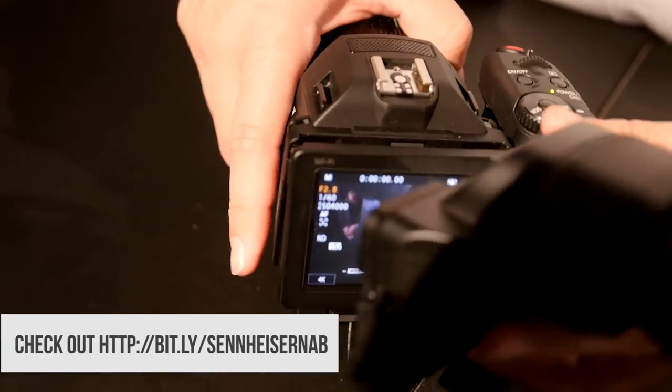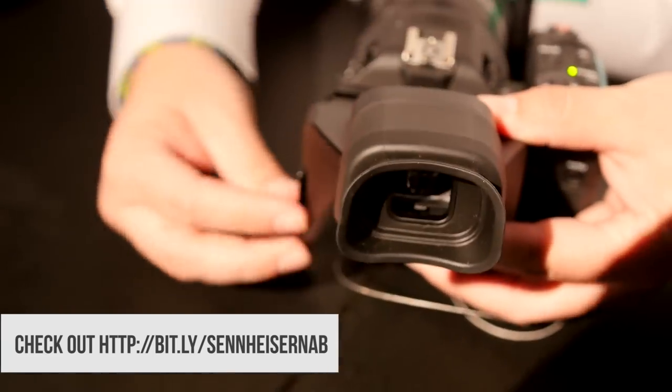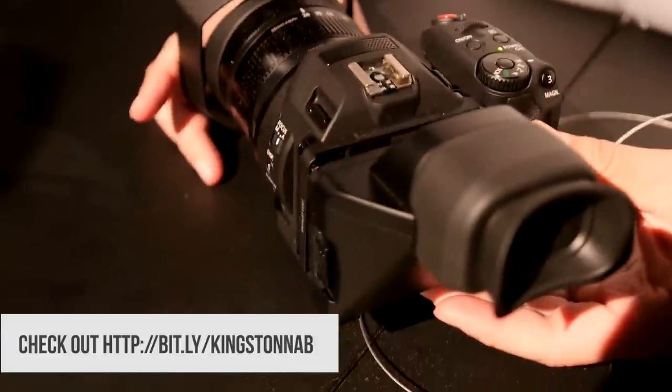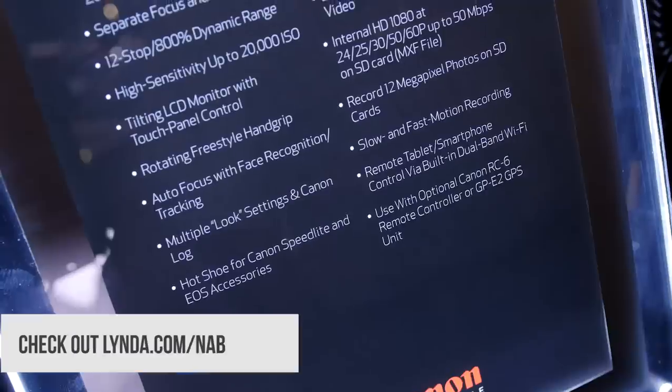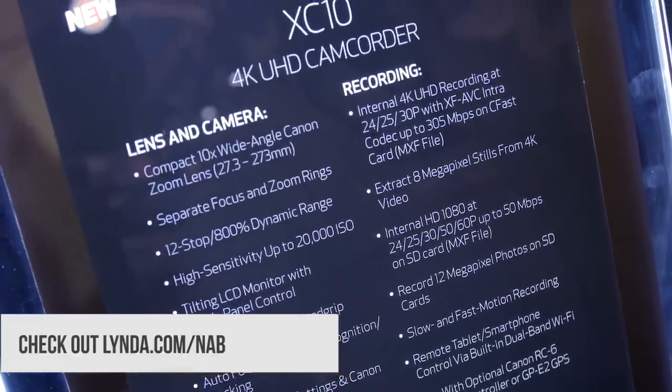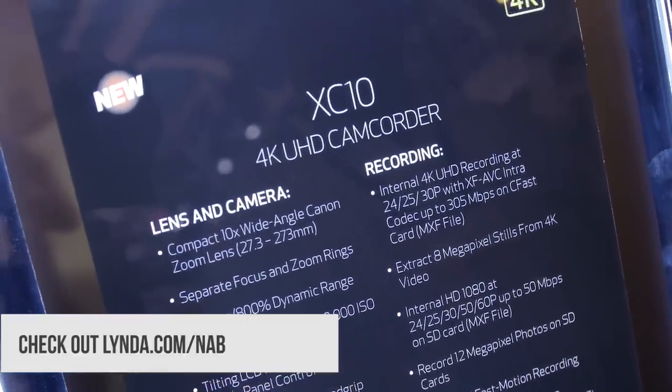Thank you to Sennheiser for sending us here this year. Check out bit.ly/SennheiserNAB for all their new releases. Also, Kingston SD cards for all your personal and professional needs — check out bit.ly/KingstonNAB. And lynda.com/NAB is where you can learn to become a content creator yourself with all their great video editing and camera tutorials.